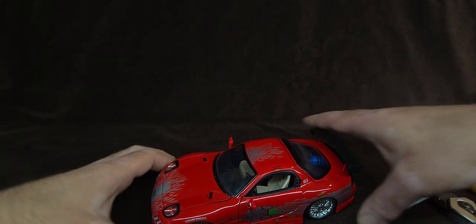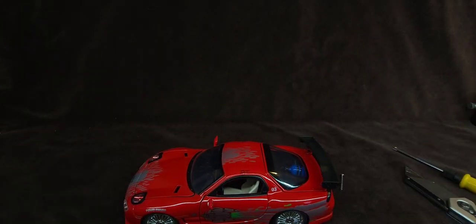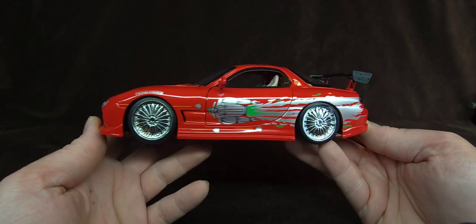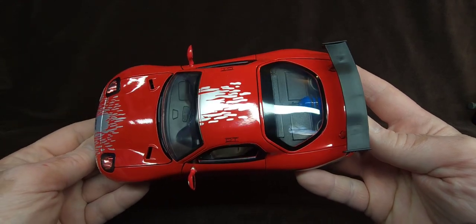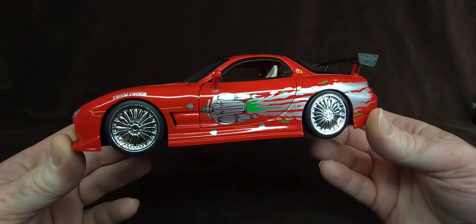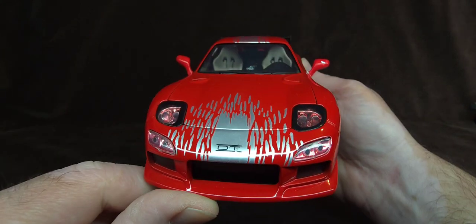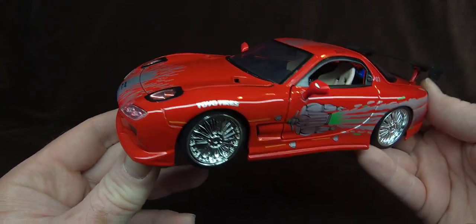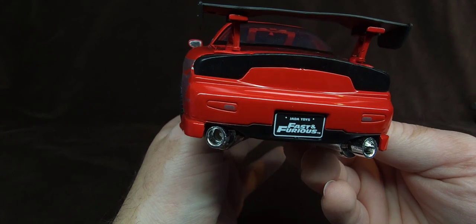Alright, there you go, man. Look at this. Let's get these screws out of here. The saga is over, man. The saga is over. Finally have the RX-7 — Dom's freaking RX-7. The one from the first movie, from the first race. The iconic one — before we saw the dang Dodge.